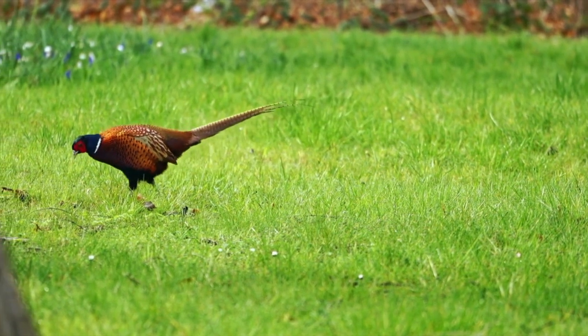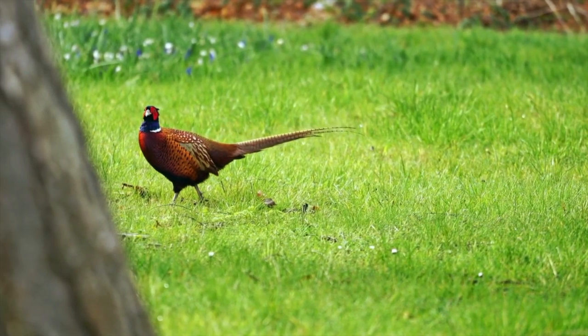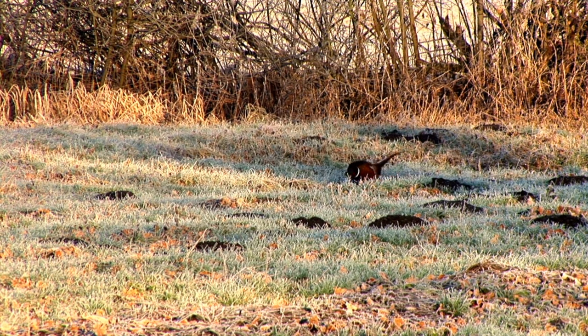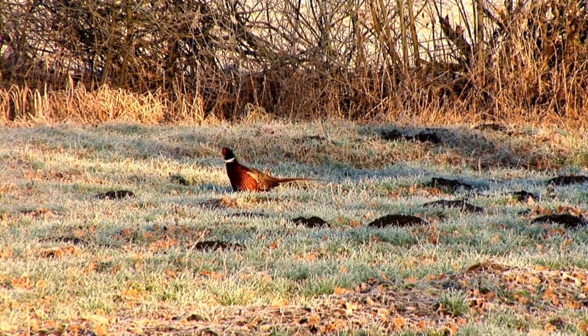Since pheasants are birds of the farm country, the ideal habitat will consist primarily of fields of corn, soybean, milo, or other small grains. The remainder of the ideal habitat would consist of a mix of grasslands, idle fields, hay fields, shrubs, and wetlands for nesting, roosting, escape, and winter cover. Woodlands, thickets, grassy fence lines, and ditches can also be places for pheasants to hide.